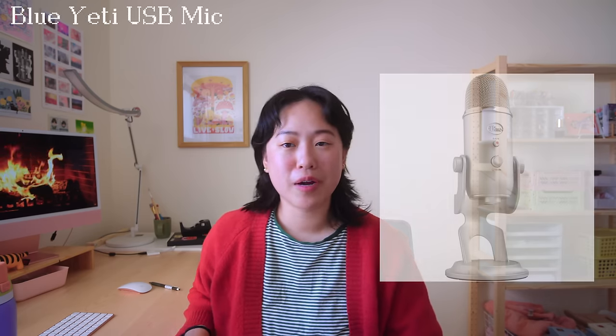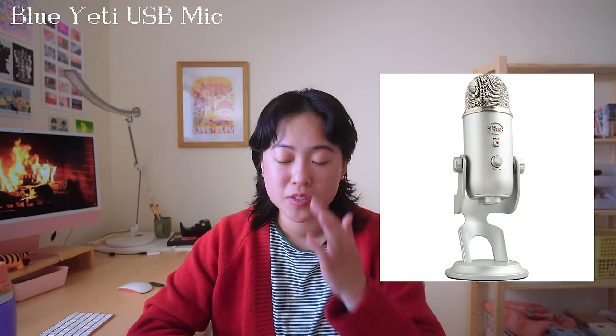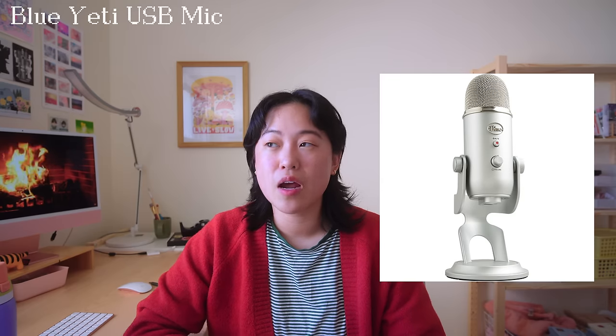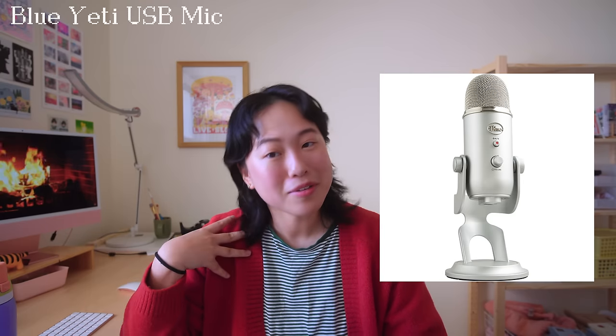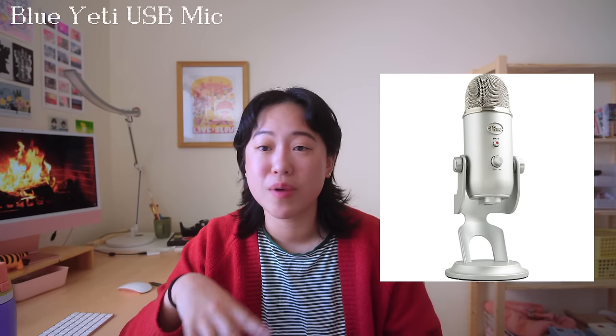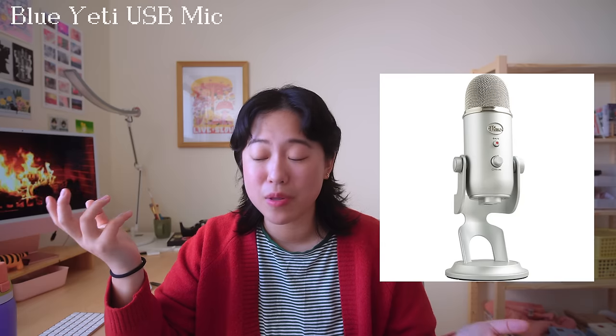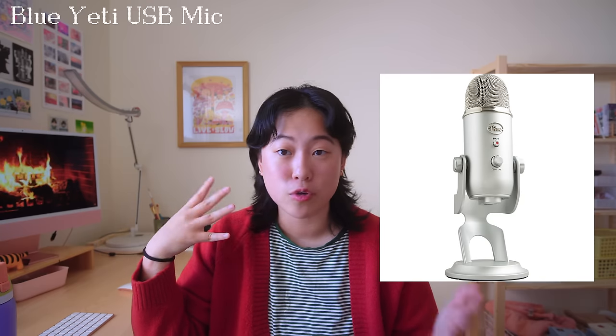The next thing I'd like to recommend is the Blue Yeti mic. I've used this mic for around two years and it's a great option if you make content and want to film voiceovers. It's not the best mic you'll ever use — there are more expensive ones out there — but for artists who are just filming voiceovers I think it's good enough. A lot of my friends use it and we're all pretty happy with it. Highly recommend if you're trying to get into YouTube or making reels.